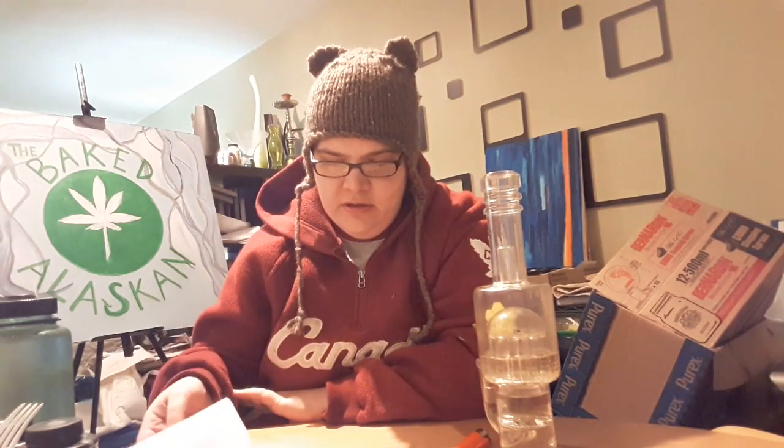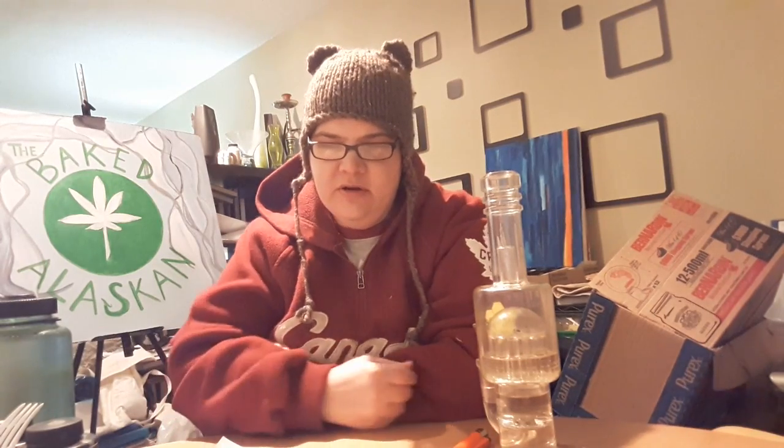Hey everybody and welcome to The Baked Alaskan. It's MS Monday and I'm talking about winter preparedness this week and things that can make you safer, because we just got our first big winter snow here and I realized I'm not prepared at all. I thought it'd be a great way to discuss that and talk about what we can do to get prepared.